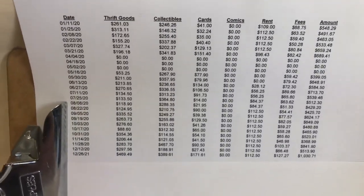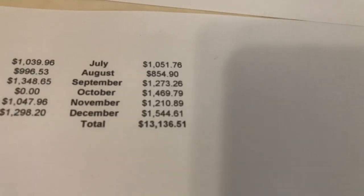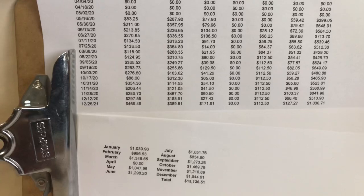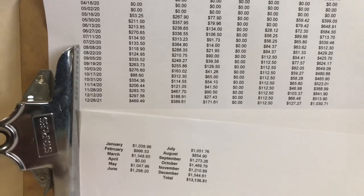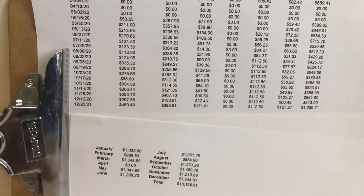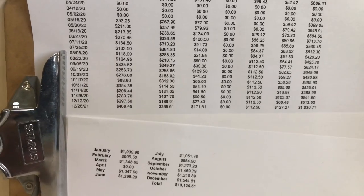So really good total numbers for the year — I'm really happy with how it went. The grand total for all 12 months was $13,136.51. This was a record year for me at my antique booth — $13,000 is the best I've ever done out there. That's over $1,000 a month, right around $1,100 per month on average. Very happy about that and excited for what 2021 will bring me out at my booth.